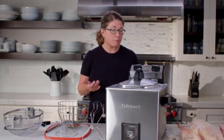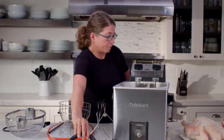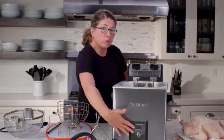Electric skillets, also known as electric fry pans, offer a versatile frying solution. They come with a large flat cooking surface and adjustable temperature controls.